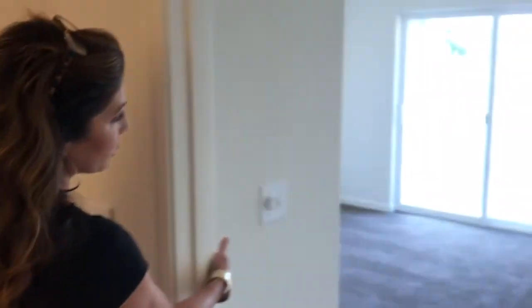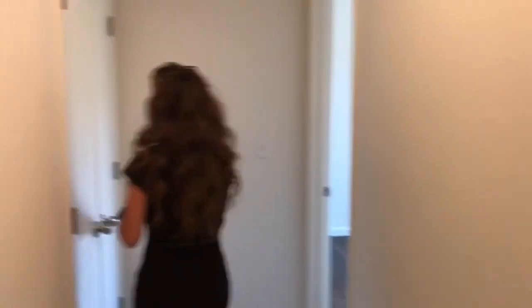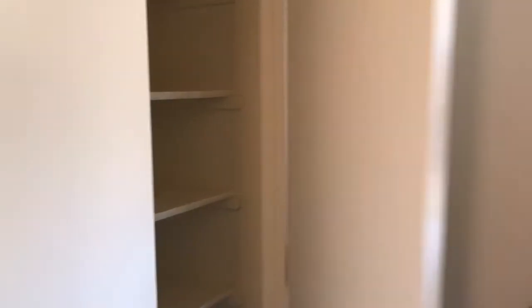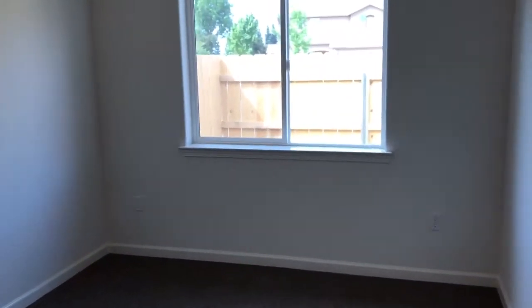And bedroom here. Nice linen closet here with built-in shelves. This bedroom has a nice big walk-in closet.